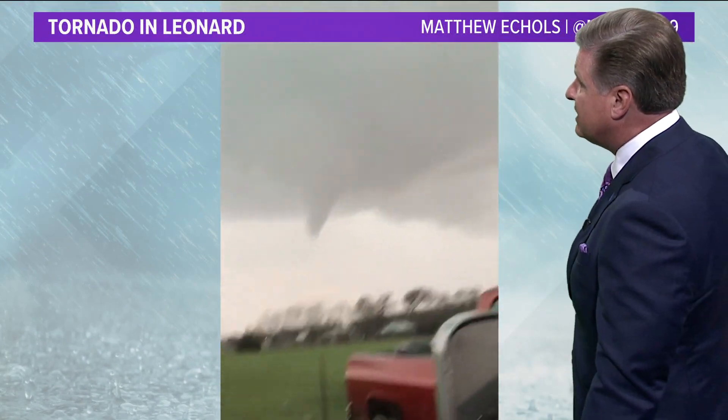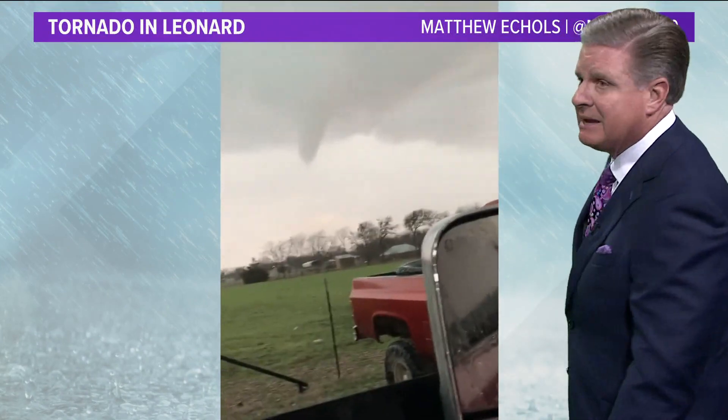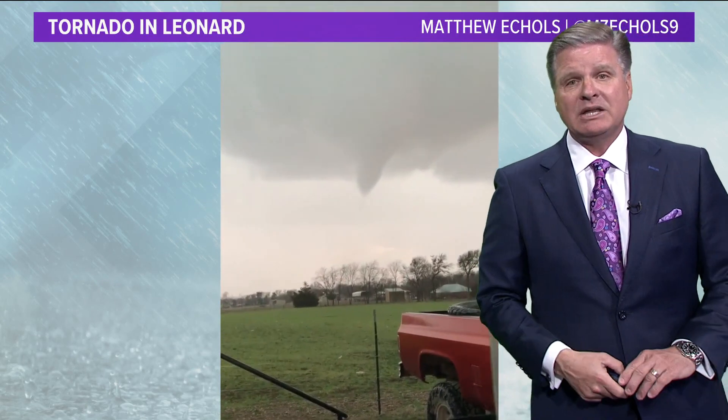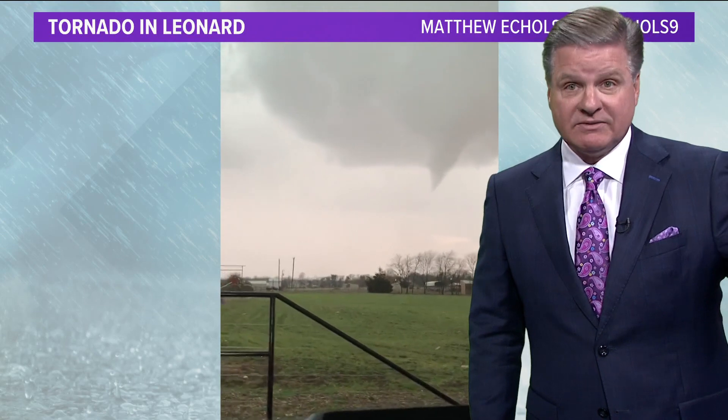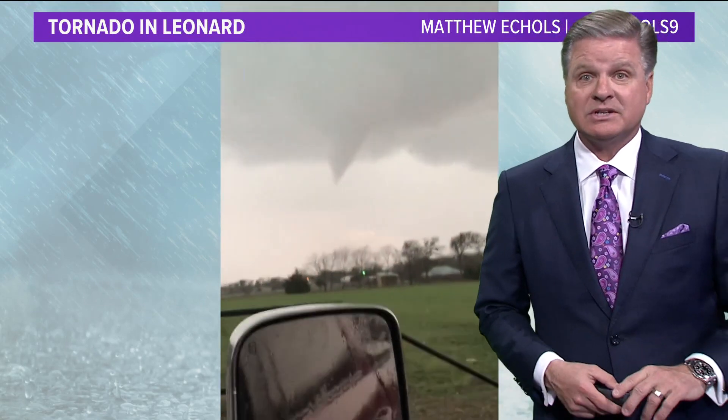So once again, that's video of the funnel cloud last night that eventually became a tornado in Leonard. I'll be back in a few minutes — I'll have more on more rain on the way. We need the rain, but we have another threat of severe storms as well. That full forecast coming up.